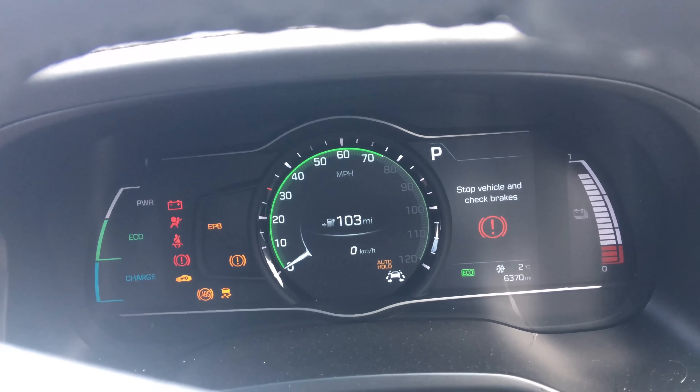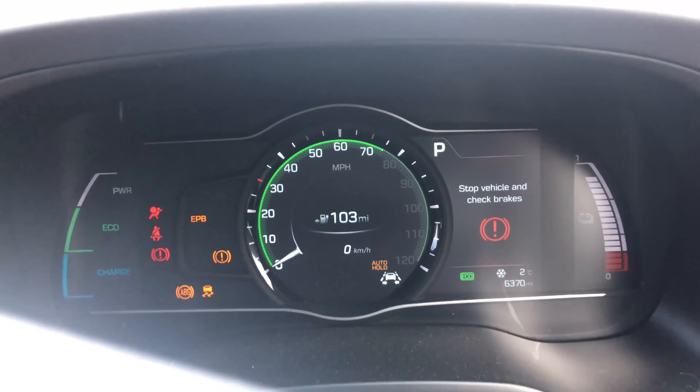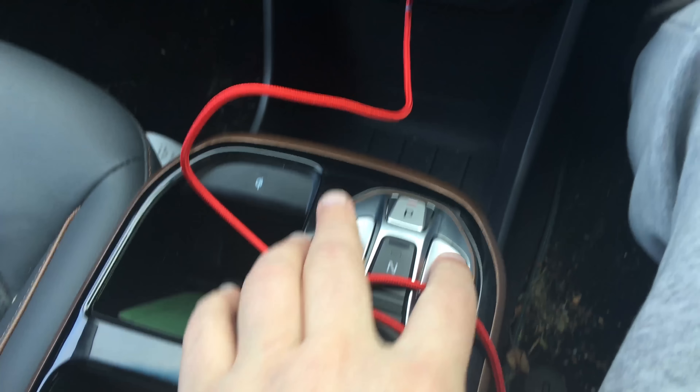It says stop vehicle and check brakes. Pressing the brakes does nothing. Won't go into drive.